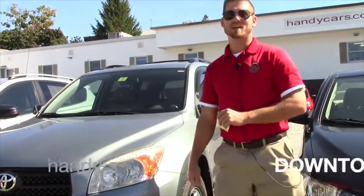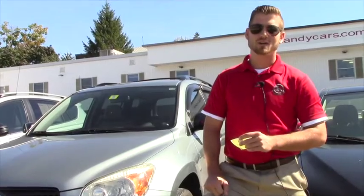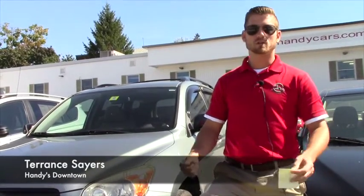Good afternoon, Joanne. My name is Terence. I'm here at Handy's Downtown Newscars, just here to show you this nice 2008 RAV4 that also qualifies for what you're looking for.